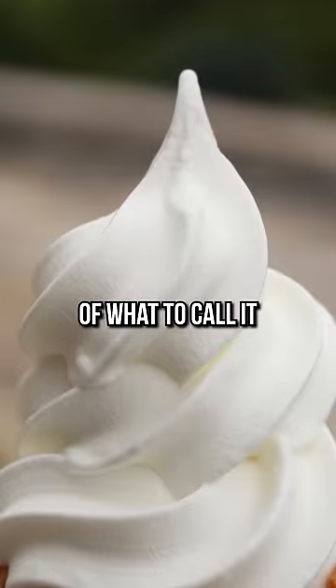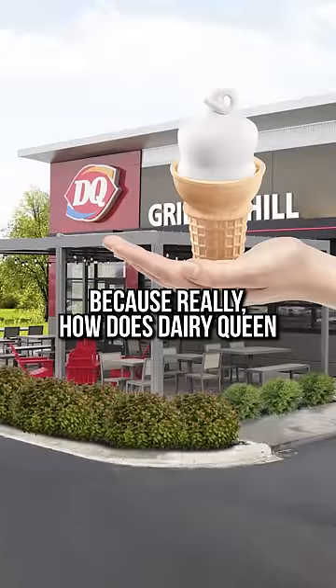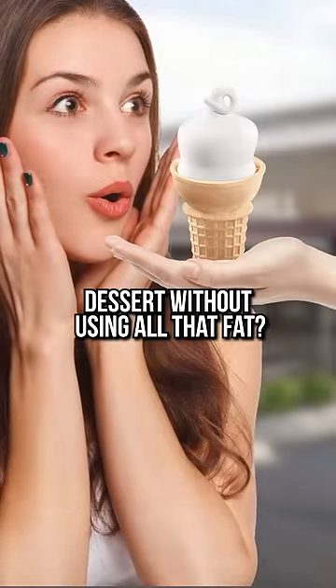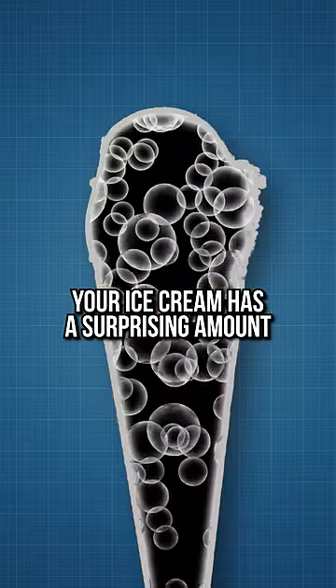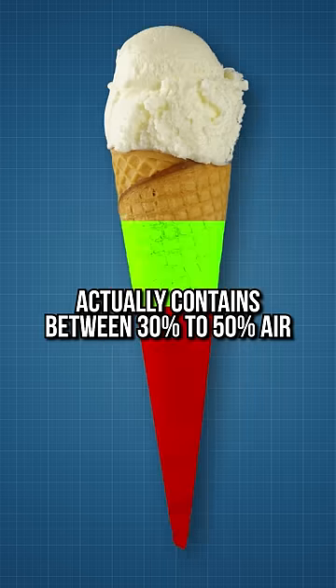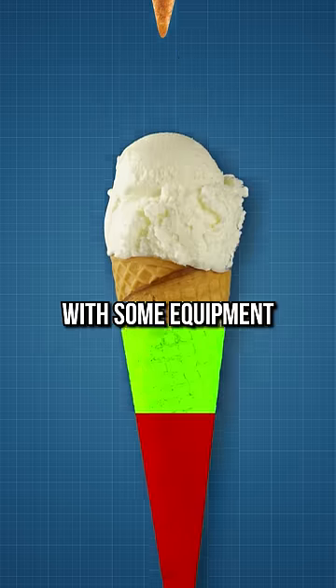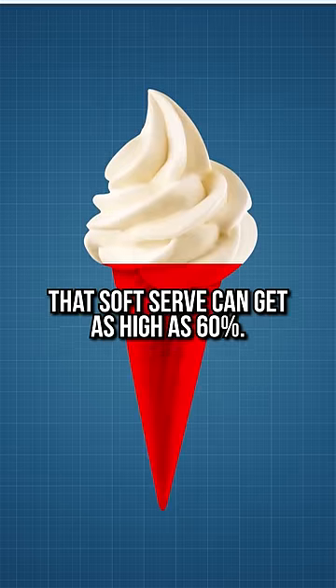So while that answers the question of what to call it, we still have the question of, well, what is it? Because really, how does Dairy Queen create this I-can't-believe-it's-not-ice-cream dessert without using all that fat? Well, the answer is air. Like your chip bags, your ice cream has a surprising amount of air inside of it. On average, ice cream actually contains between 30 to 50% air, with some equipment manufacturers suggesting that soft serve can get as high as 60%.